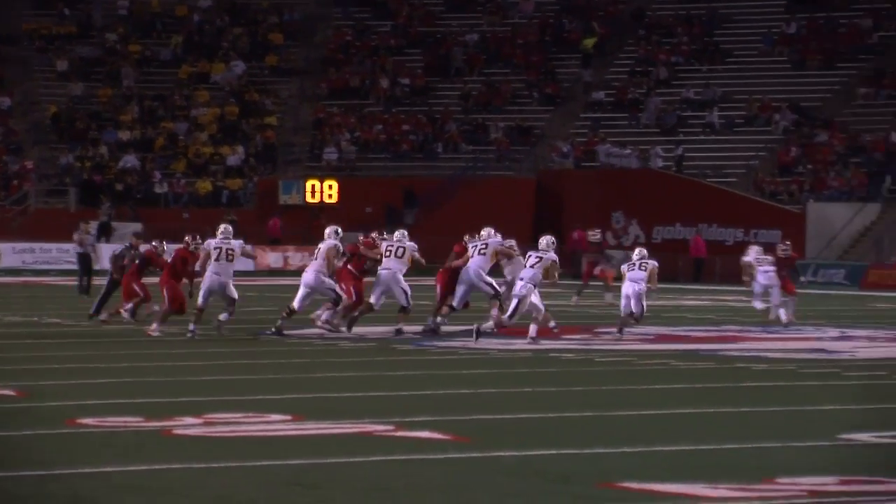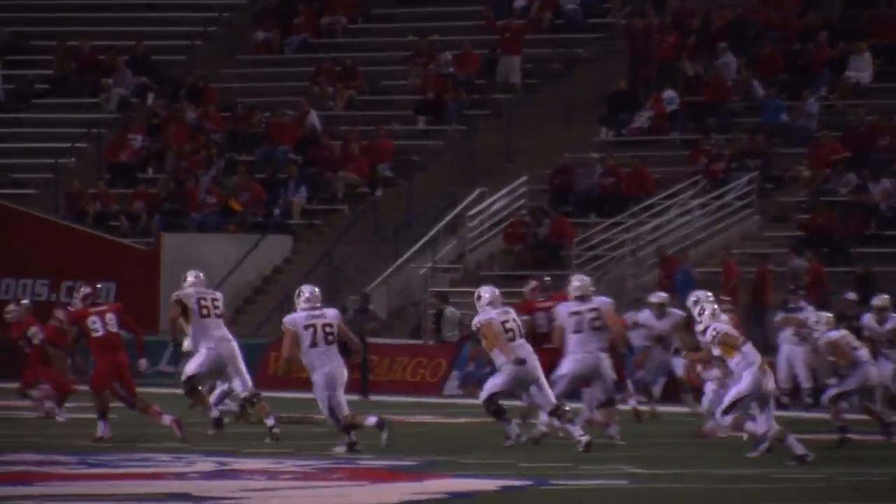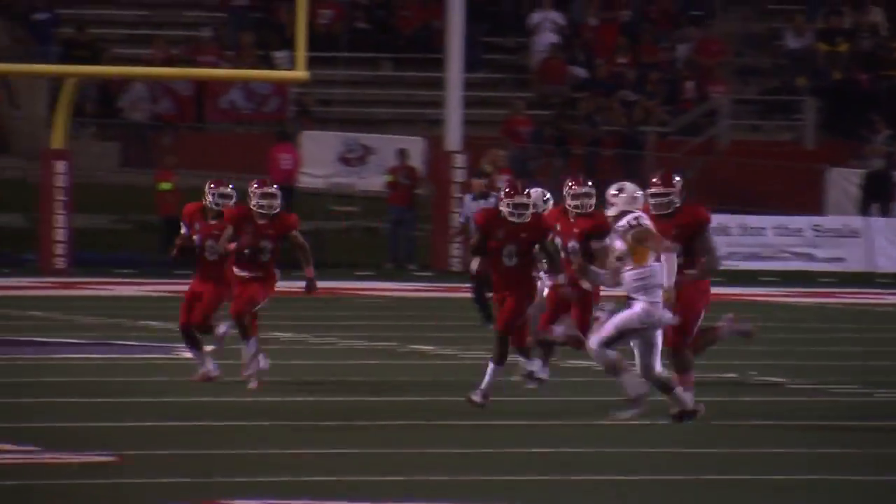Now let's talk defense. Cowboys' Jason Thompson is going to fade to the right and toss this one to Fresno State's Sean Austin, who returns the ball 53 yards to the Wyoming 22.